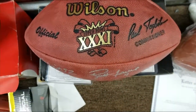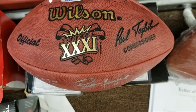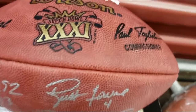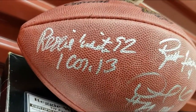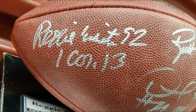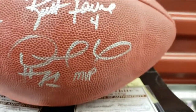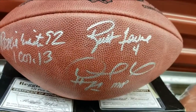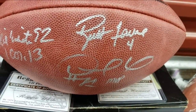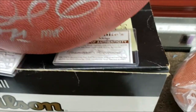Here are some more unique items. You've seen plenty of Super Bowl 31 balls signed by Favre, even some by Reggie, but here we've got the main players: Reggie White, Brett Favre, and Desmond Howard — Super Bowl MVP — all three of them on one football.